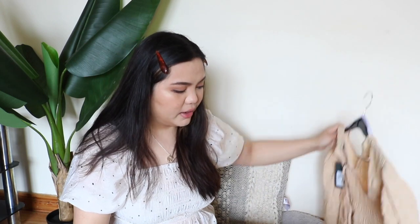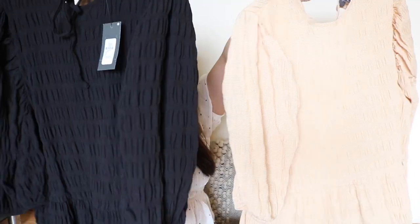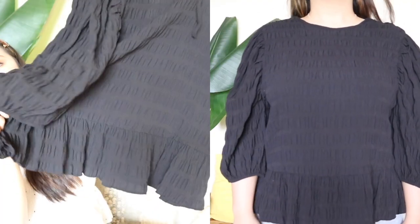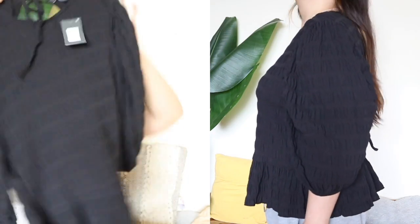I couldn't decide if I wanted to get that color or a black one, so I decided to get both. I got the peach and the black one because with the black one you really can't go wrong. You can just wear it anytime and no one's gonna remember you're wearing this top. It's also peplum at the bottom and it's super cute.